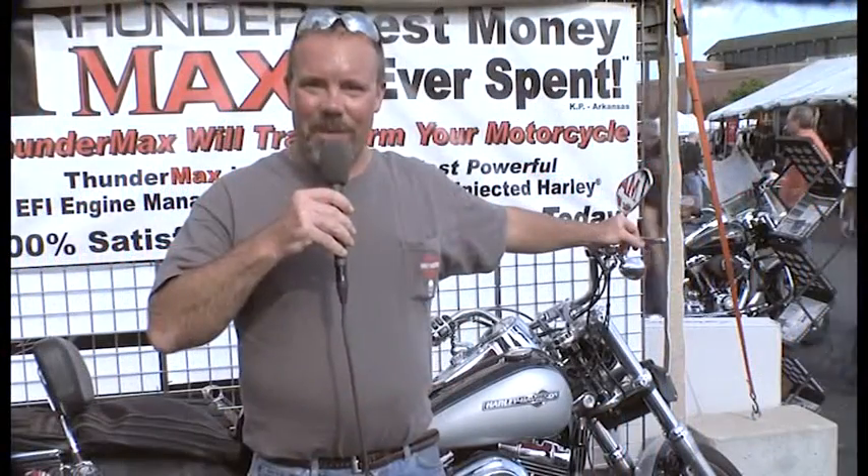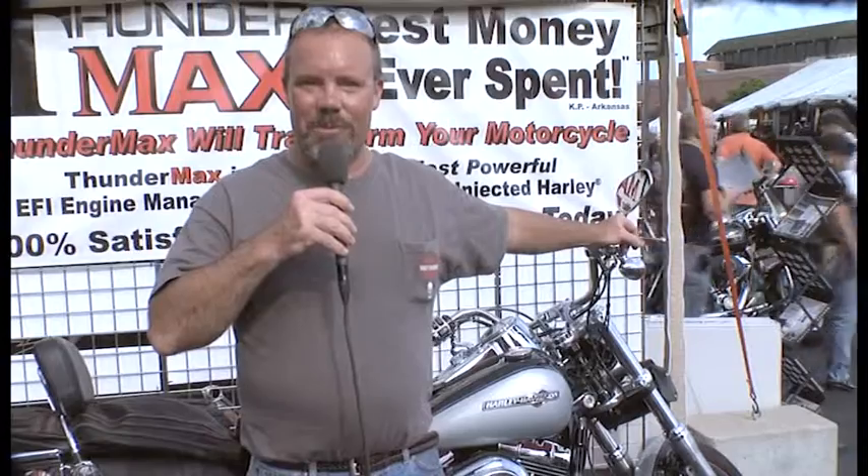Hi, my name is Kenny. I purchased the Thundermax system from Zippers and installed it myself on a 2012 Dyna Superglide with the 96 cubic inch engine. I ordered it, installed it that same evening in approximately four hours, put my pipes on the next day, tuned it, and I was riding around Saturday afternoon. It's a beautiful thing. I recommend anybody that's interested in getting this system to get it.